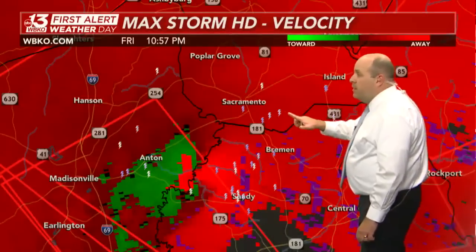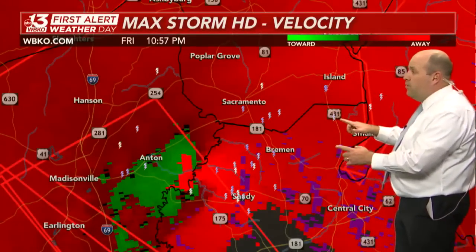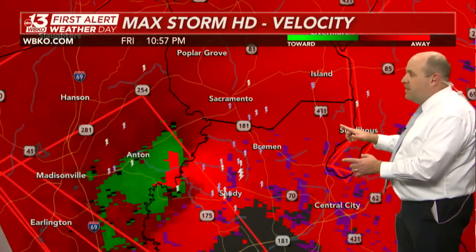There's Sacramento up in McLean County, and Island also in McLean County. U.S. 431 is going to be on this corridor very shortly, given that very rapid movement to the east-northeast at 60 miles an hour.